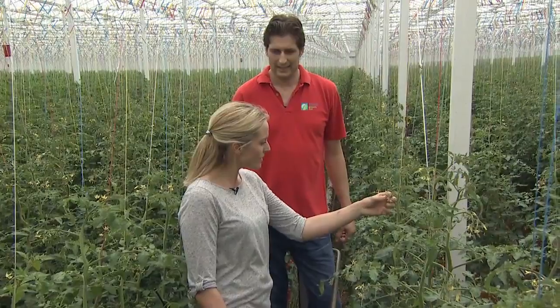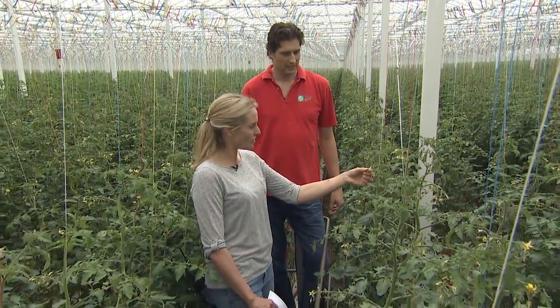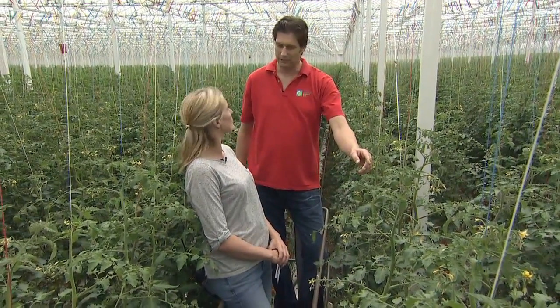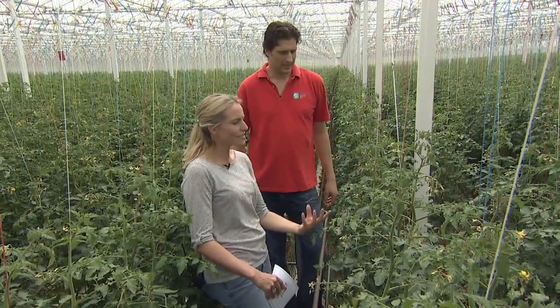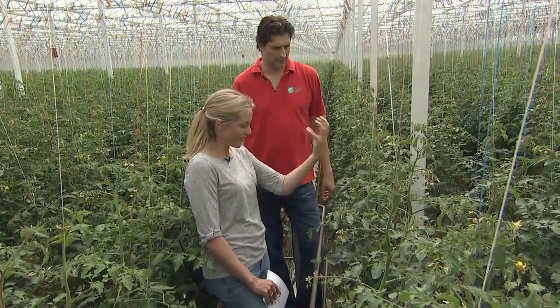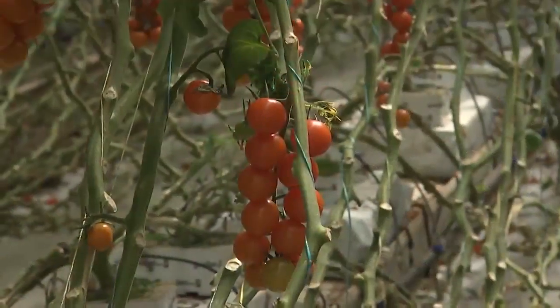Once this has turned from a flower, how long does it take until it is an actual tomato ready to be picked? In the midst of summer it takes six weeks from a flower to a fully ripe fruit. Fantastic! So as the vines grow, the flower gets pollinated and all the ripe tomatoes are down at the bottom, as we saw coming up.